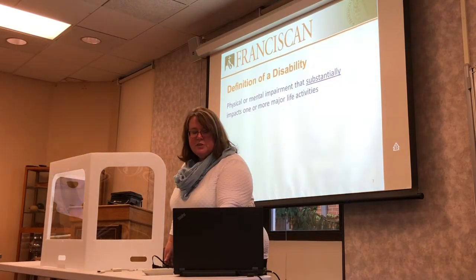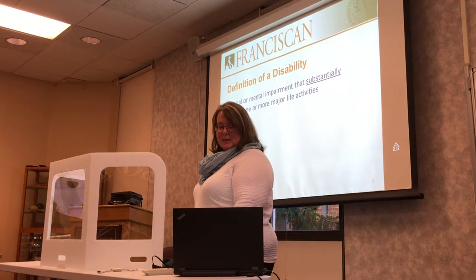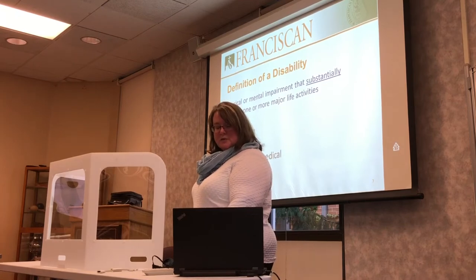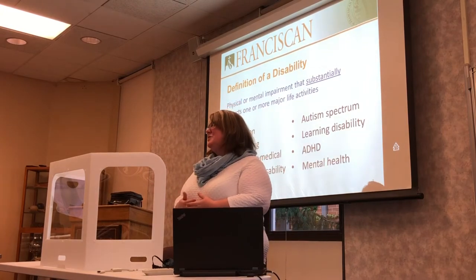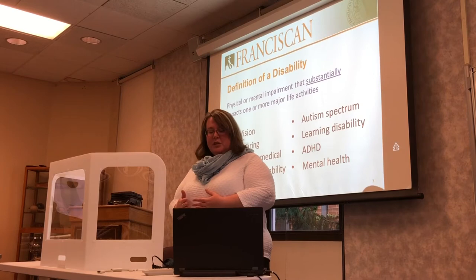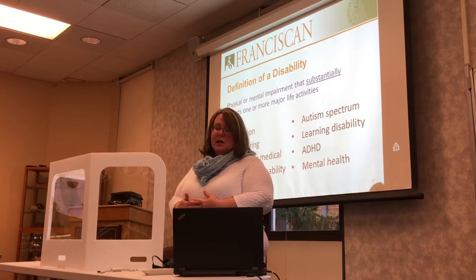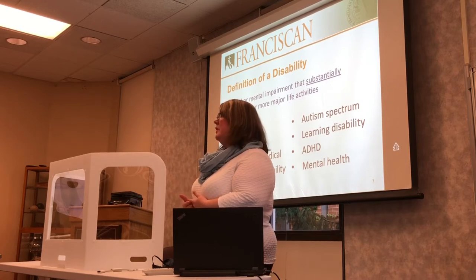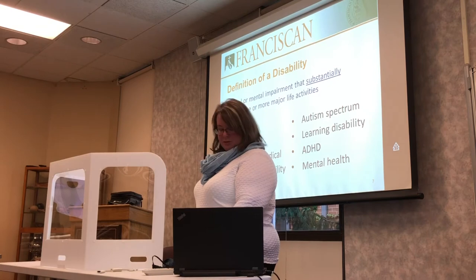The definition of a disability in legal terms is a physical or mental impairment that substantially impacts one or more major life activities. The various areas that covers include vision, hearing, chronic medical conditions, physical disabilities, autism spectrum, learning disabilities, ADHD, and mental health disabilities — and there are many subcategories beneath each of those areas.